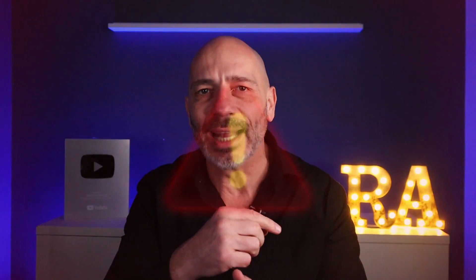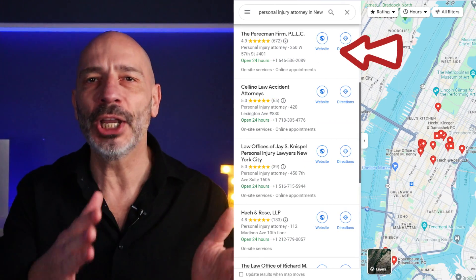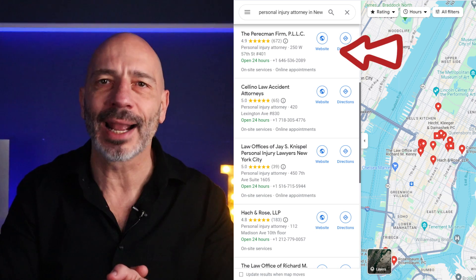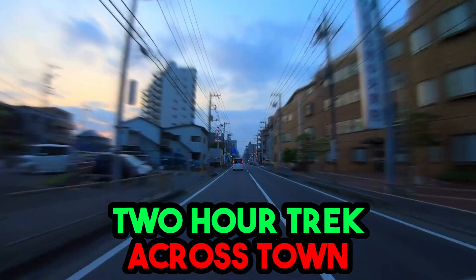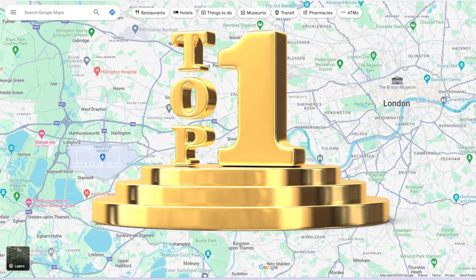Now, the hack. After working with dozens of business owners, I've noticed that they're all trying to be number one on Google Maps for the main service in their city, which makes sense. But there's a catch — only one can be at the top. In competitive fields, it's hard to get there and even harder to stay there. For example, ranking number one for 'personal injury attorney in New York' is a tough nut to crack. You'll need a ton of different SEO moves, not to mention time and money.